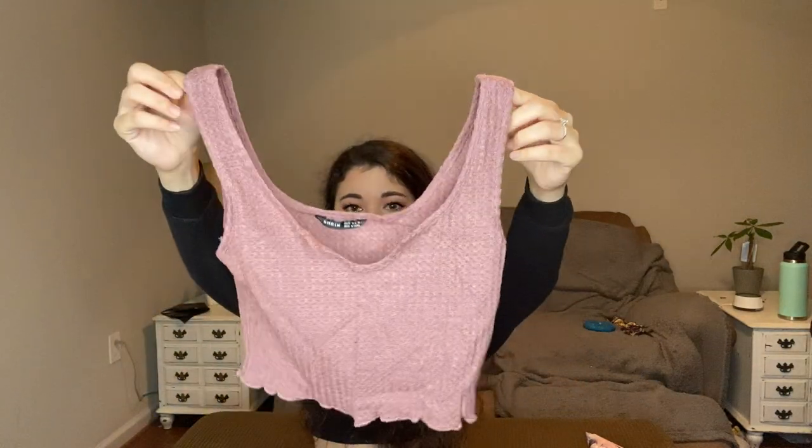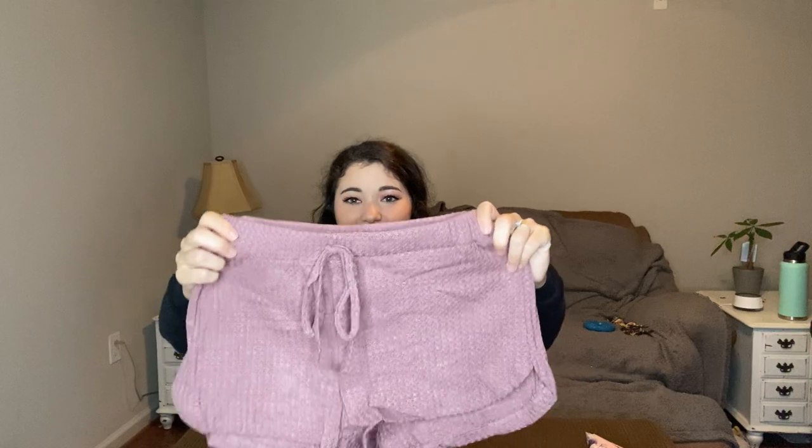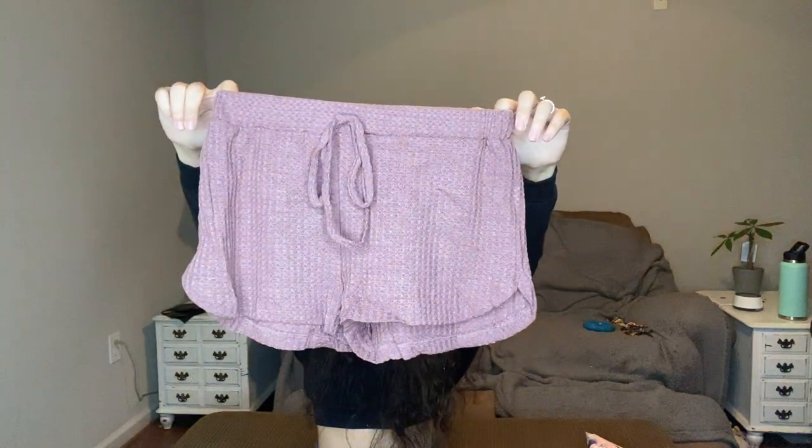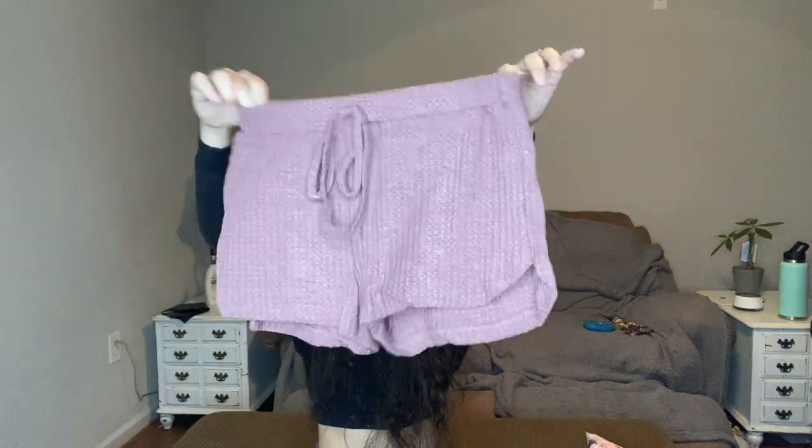I ordered from Shein some lounge sets. This material is like the most comfortable stuff ever — it is see-through, so I probably would just wear these to lounge in. And they got some new shorts — they're so cute. You can definitely tell these are see-through. I can see straight through it, but they're just so cute. I think it's adorable for lounging around the house.